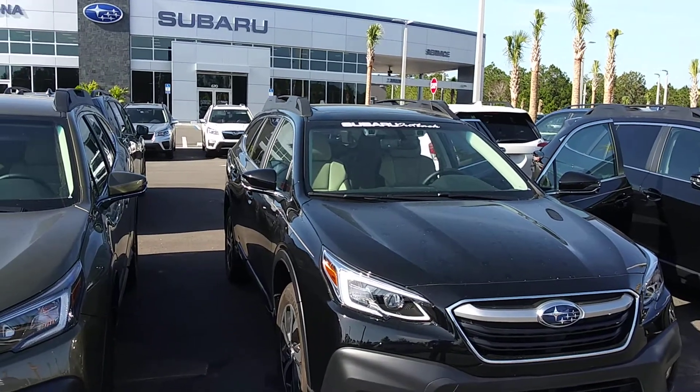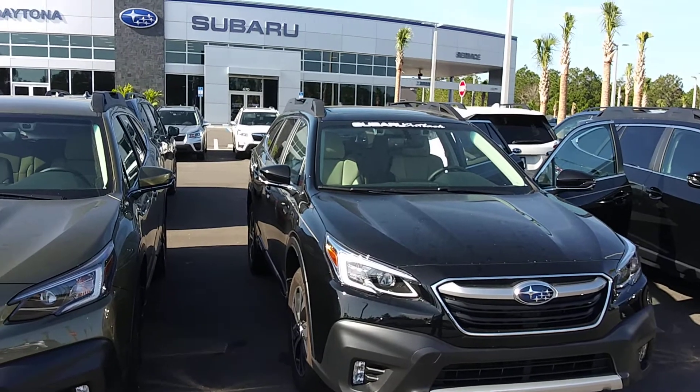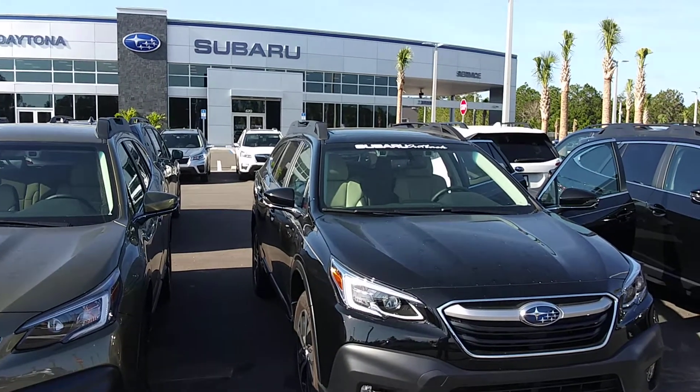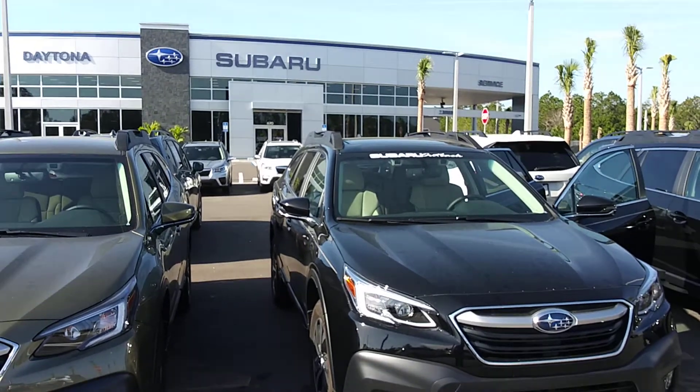Joyce, I am Dan with Subaru of Daytona. I would be happy to assist you in your search for this beautiful, fully loaded, limited Outback. It is available for sale, and I will be sending you pricing here very soon.